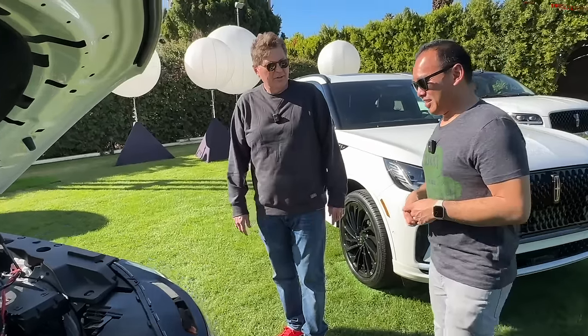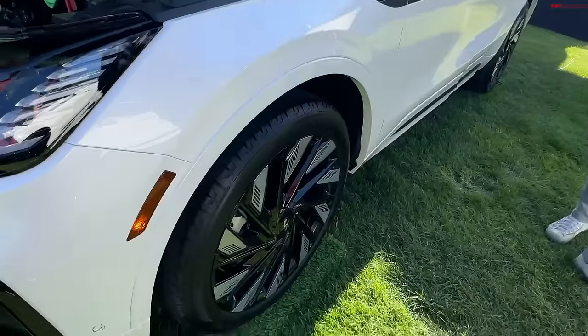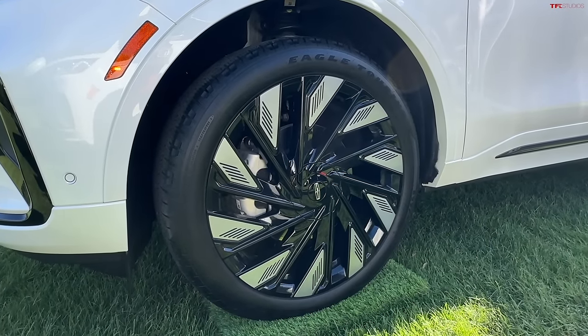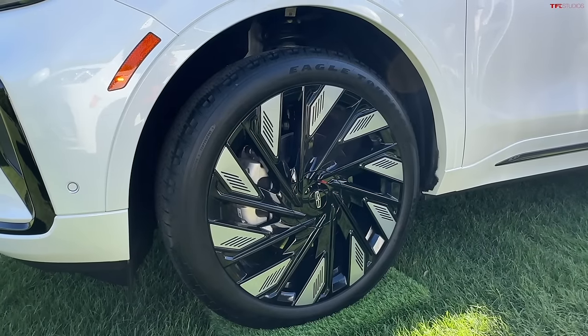We're rolling on 22s now, because it has the jet appearance package on a 255-wide tire. I think it looks fantastic. I also love the finish of the wheel — it's probably a pain to clean, but it looks good on the lines of the car for sure.